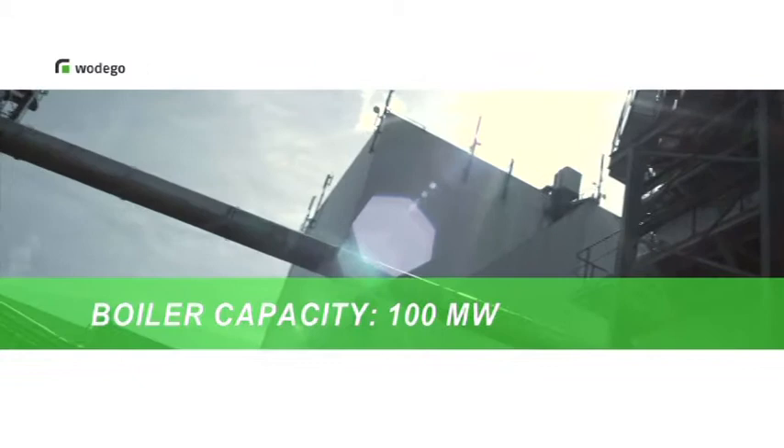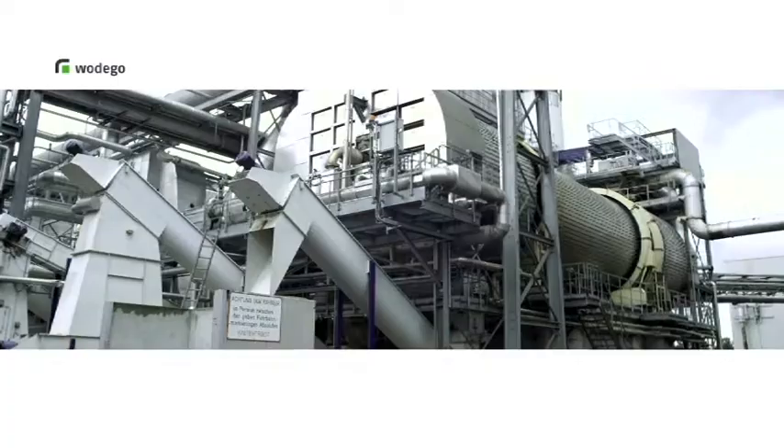We ourselves generate the energy required to run all our plant facilities. In just eight minutes, we can produce as much energy as an average four-person household gets through in one year.